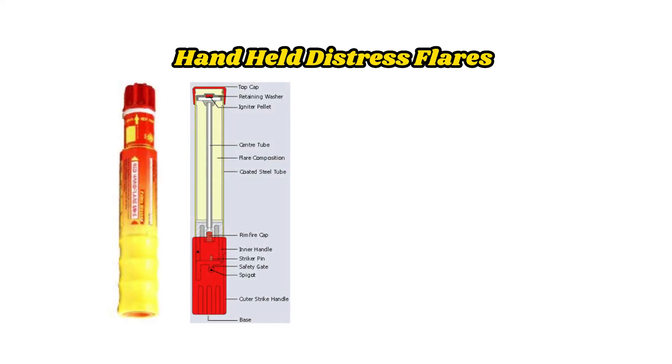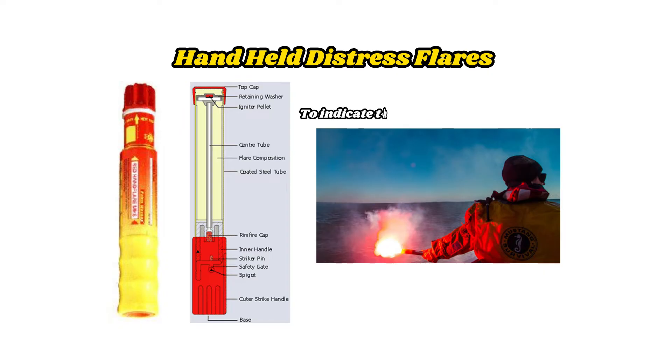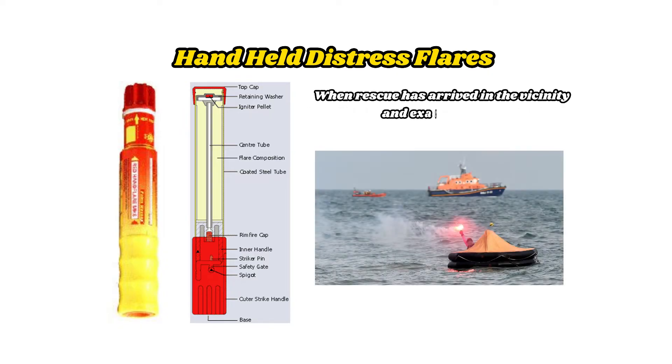Handheld distress flares: Red hand-held flares are used to indicate the exact position of the distress. They are for use when rescue has arrived in the vicinity and the exact location needs to be indicated. They present an extremely bright red light and will burn for a minimum of one minute. Red hand-held flares should always be held to leeward to ensure that the fumes are blown away from the person holding it.